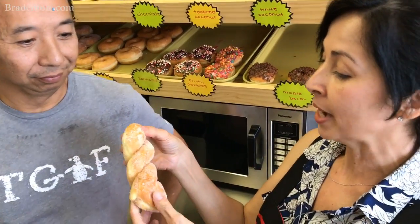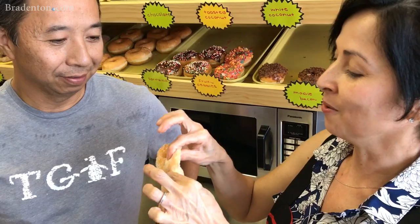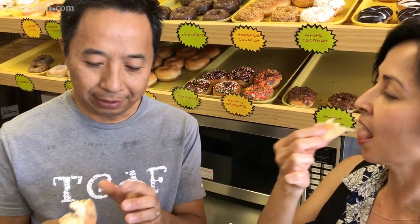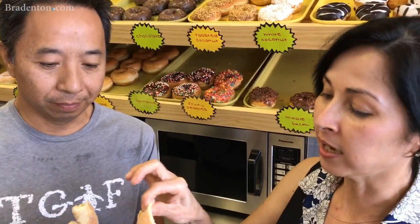It looks really dry, they don't have any oil in this. But when we break it out, you see how moist and soft it is in the middle. You taste it — one of my best favorites. You don't see the oil on your finger when you touch it. It's really light, no oil at all. And we use less sugar and vegetable oil, low-fat oil.